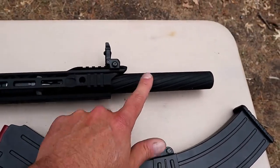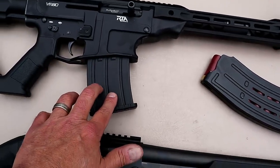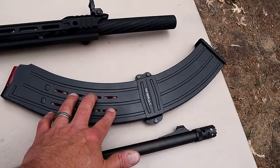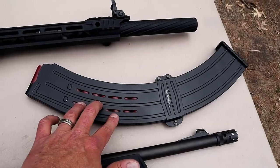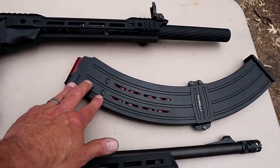Here's your front flip-up sight. It also comes with three chokes — I've got a modified in there right now. There is a barrel shroud, and it comes with a five-round magazine, though you can also purchase separately a nine or a 19-round magazine. It will accept two-and-three-quarter-inch shells.